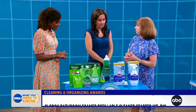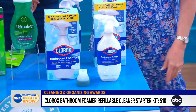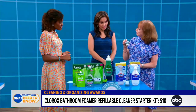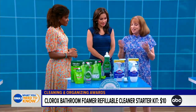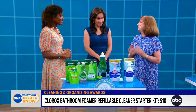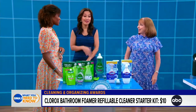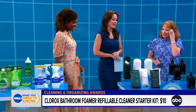A similar concept is Clorox's Bathroom Foamer Refillable Cleaner Kit. You buy the bottle, take the trigger spray off, screw the pod on, tap it, and the cleaner releases into the bottle you've filled with water — giving you a full bottle of bathroom cleaner. We've tested a lot of refillable bathroom cleaners at Good Housekeeping and they haven't been that impressive, but Clorox knows bathroom cleaning and it did a great job in our tests. It saves up to 80% plastic too.